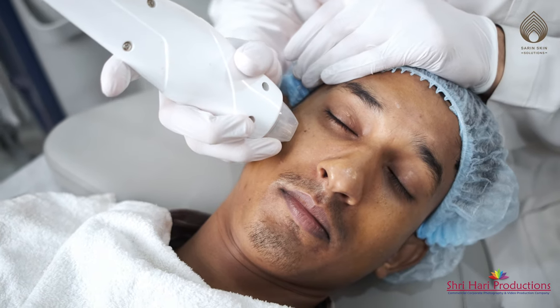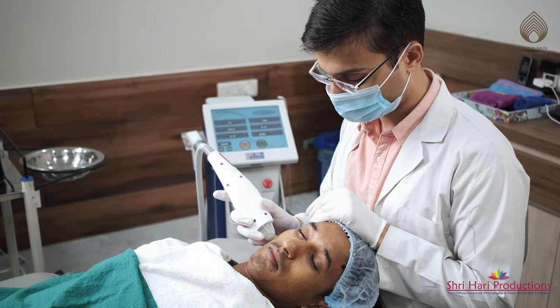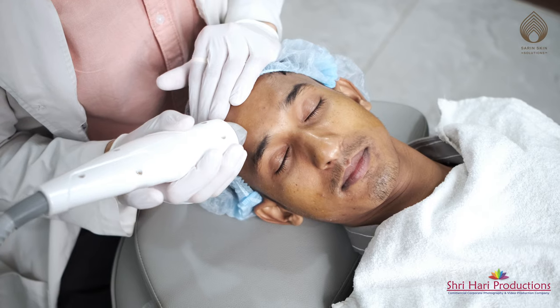It is absolutely painless as we use non-insulated needles, and unlike CO2 lasers, there is no chance of pigmentation post procedure.